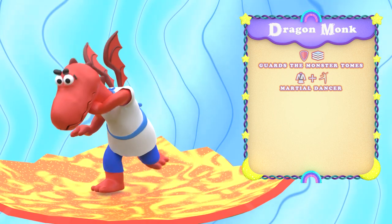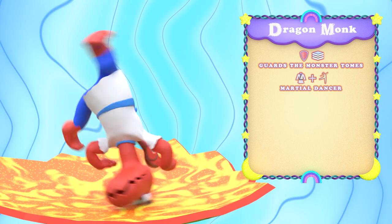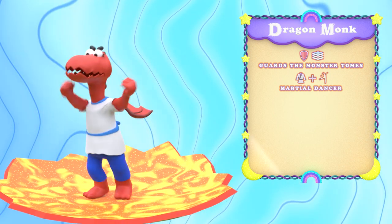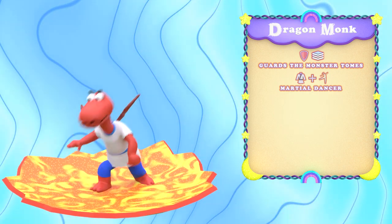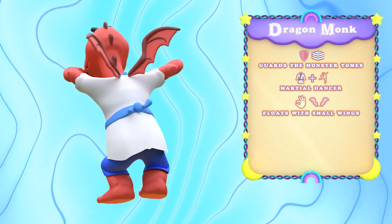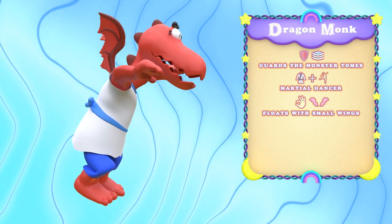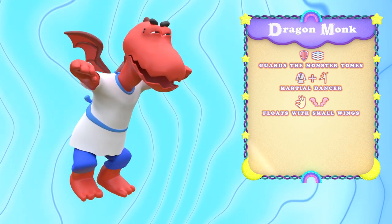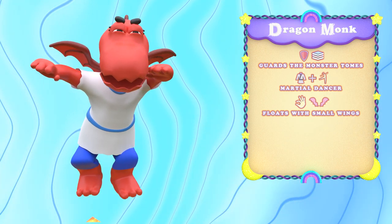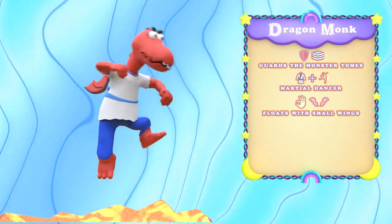It's easier to catch a fly with chopsticks than land a hit on these dancing dragons. Whoa! Did you see that? Let's play it back and slow it down. With wings on the smaller side, the dragon-monk may not be able to fly, but they can float for a limited time. A small flap of the wings during a combo move will amplify their agility and attack speed, leaving any intruder dazed and confused.